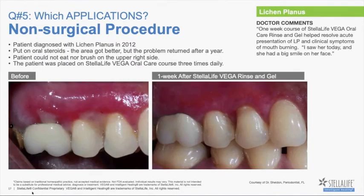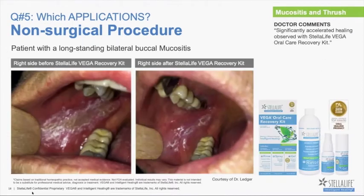Then there's the group we sometimes call our forgotten ones. This is lichen planus — this particular patient came in to see Dr. Lee Sheldon, who's a periodontist. She had been diagnosed with lichen planus in 2012, had tried everything: steroids, lasers — didn't really like the side effects of the steroids — and she came in looking for other options. Dr. Sheldon described that he asked the patient, 'Well, we can give it a try and see what happens.' Here she is at one week using our rinse and gel three times a day. The patient was really happy that she was finally able to brush again, finally able to eat again, and was very excited that she found a way to temporarily relieve these symptoms.